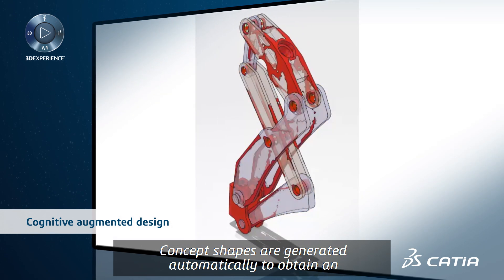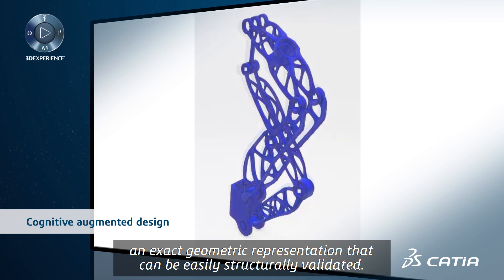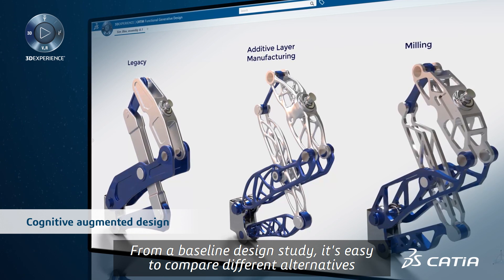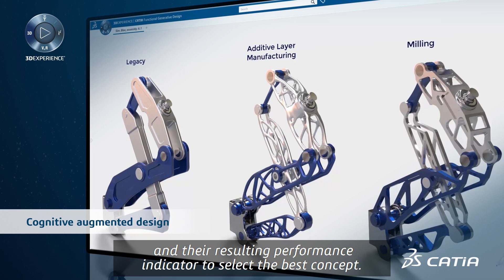Concept shapes are generated automatically to obtain an exact geometric representation that can be easily structurally validated. From a baseline design study, it's easy to compare different alternatives and the resulting performance indicators to select the best concept.